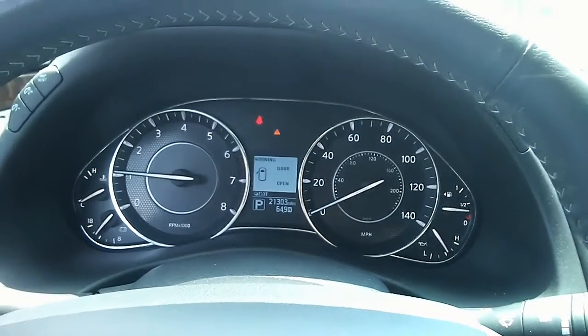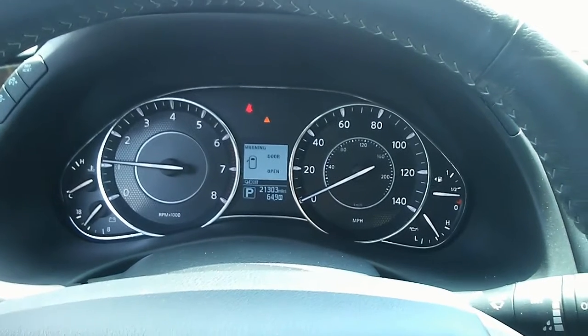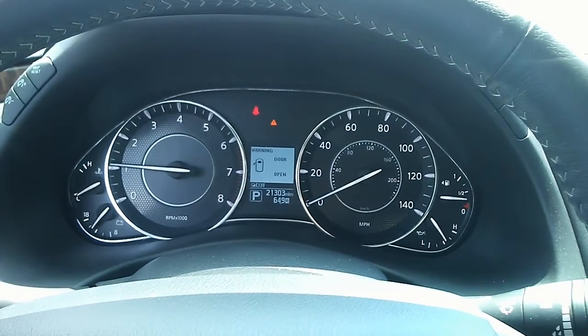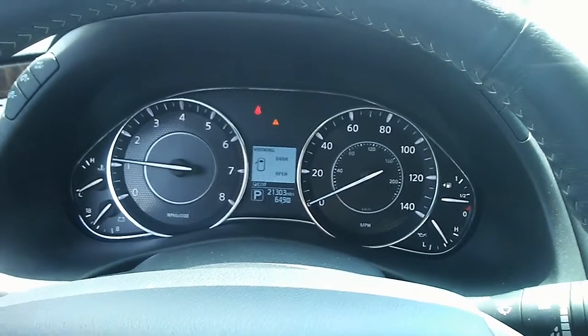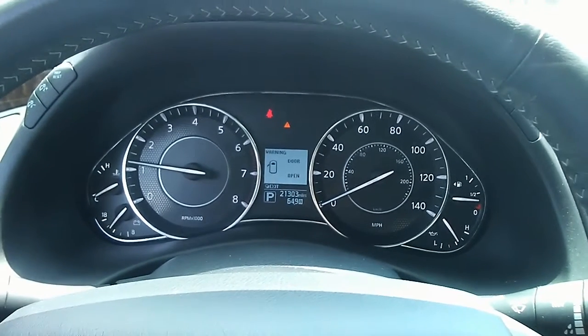Hi, this is Jay Fields at Jackie Cooper Nissan and I got your inquiry on the 2018 Nissan Armada SV that we have available right here in the black metallic. I want to show you the inside real quick.